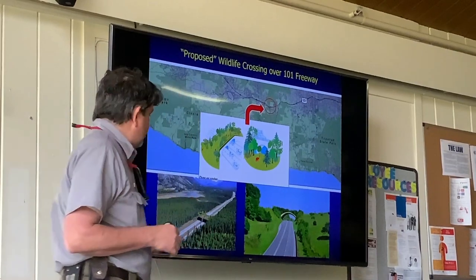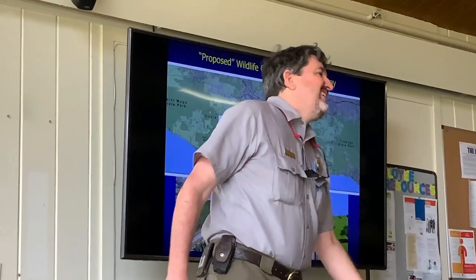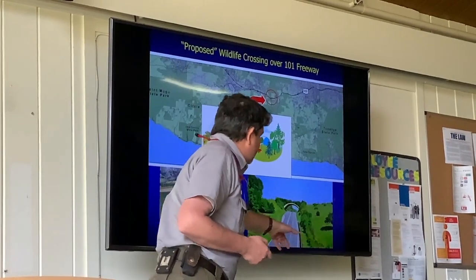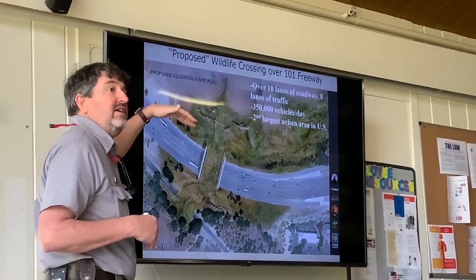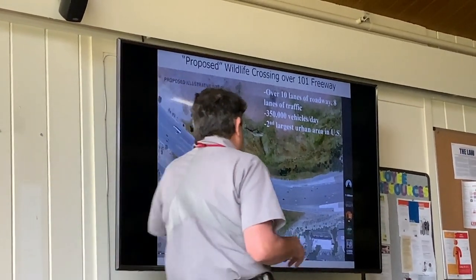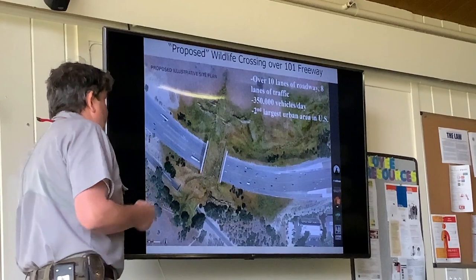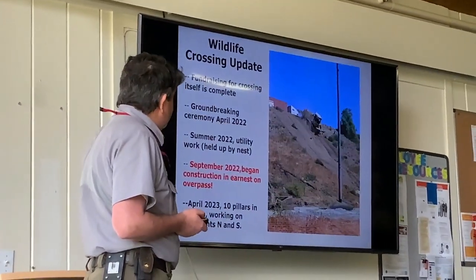What do you notice about those pictures? There are almost no cars. You never see that on the 101. It's a very different situation. You can see it's only three lanes in Banff. Our crossing is going over 10 lanes — eight lanes of traffic plus on and off ramps — with 350,000 vehicles a day. It's one of the busiest freeways on the planet, in one of the largest urban areas in the U.S. As far as we know, no one has ever tried to put a wildlife crossing over such a big, busy freeway in such an urban area.